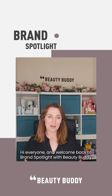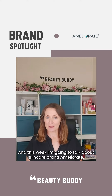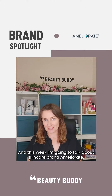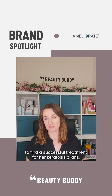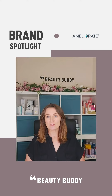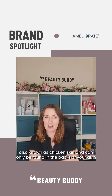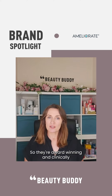Hi everyone, and welcome back to Brand Spotlight with BeautyBuddy. This week I'm going to talk about skincare brand Ameliorate. Originally born out of the founder Annette's desire to find a successful treatment for her keratosis pilaris — also known as chicken skin — which can commonly be found on the backs of your arms.